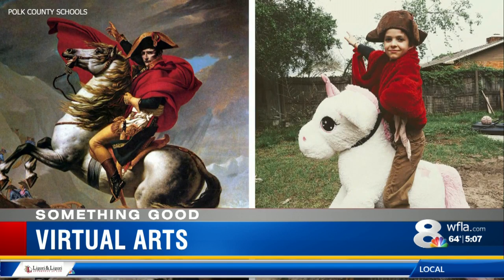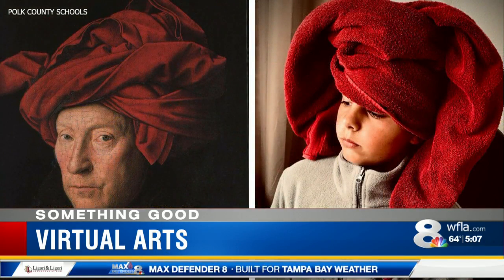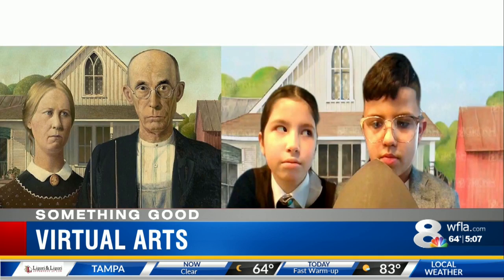Here's Connor as Napoleon crossing the Alps. Andrew and his towel became a portrait of a man in a red turban. Don't forget the Girl with the Pearl Earring or American Gothic.